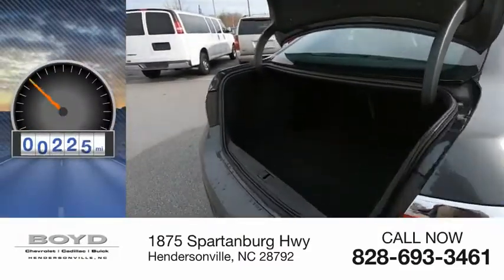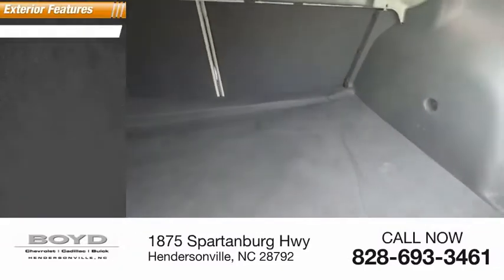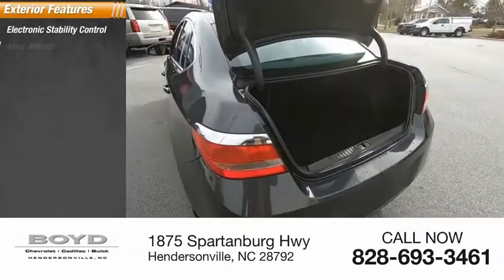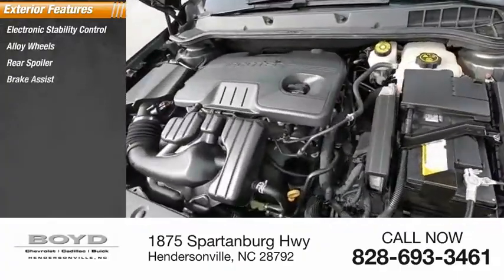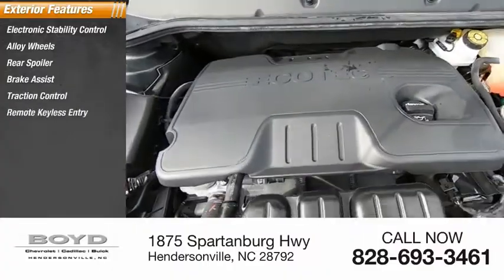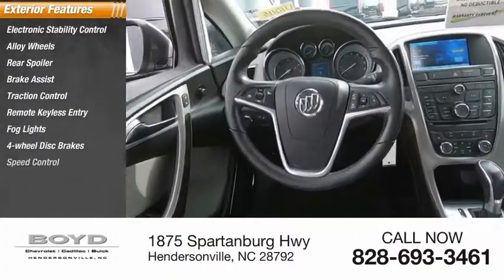This vehicle has less than 25,000 miles. Here are some of this vehicle's great options: electronic stability control, alloy wheels, rear spoiler, brake assist, traction control, remote keyless entry, fog lights, four-wheel disc brakes, speed control, and rear window defroster.